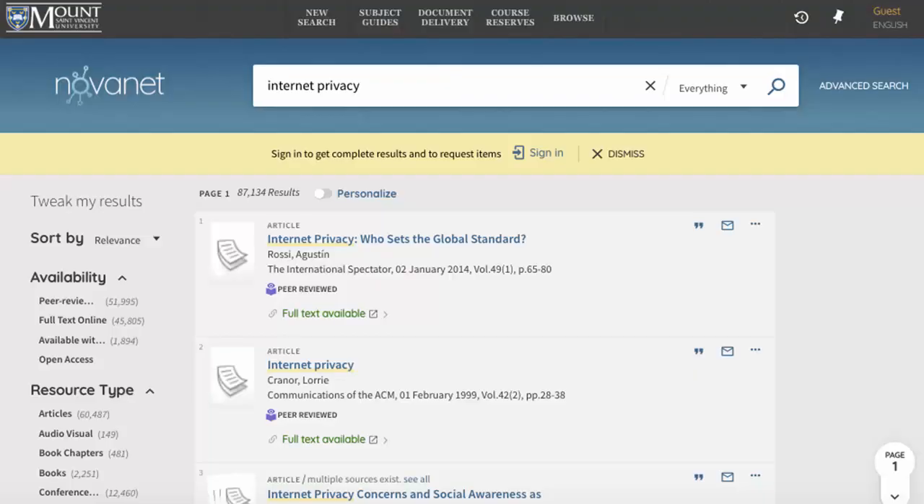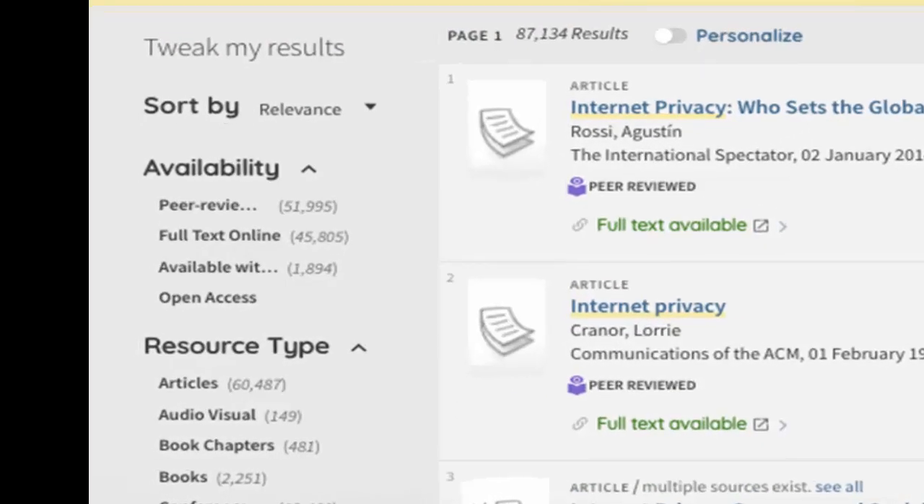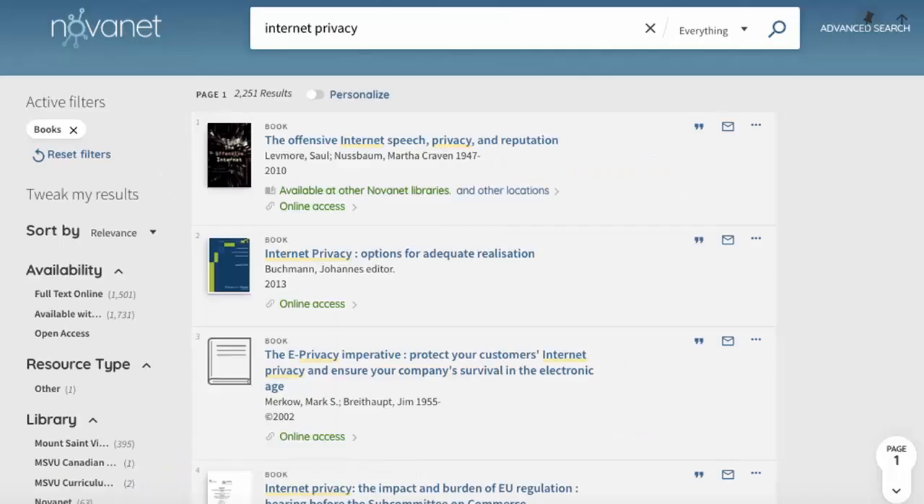When you click Search, your results will be a mixture of articles, books, and even videos. To limit your results to just books, look to the left-hand side of the screen under Tweak My Results. Under Resource Type, select Books. Selecting Books will eliminate all the other formats and the results will contain only books.